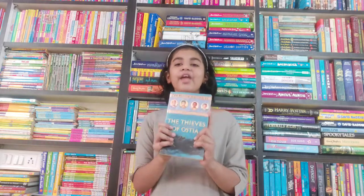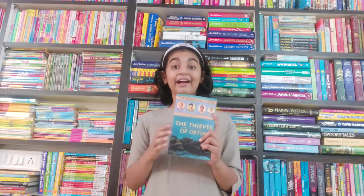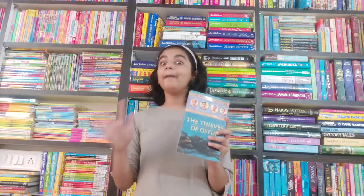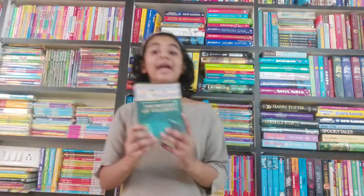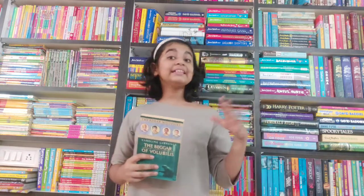The mystery of this book is that somebody is beheading the watchdogs which guard people's homes, so Flavia and her friends have to find out who is doing it and why. This was my favorite book because the mystery was so exciting and I couldn't stop reading — it was a page turner!